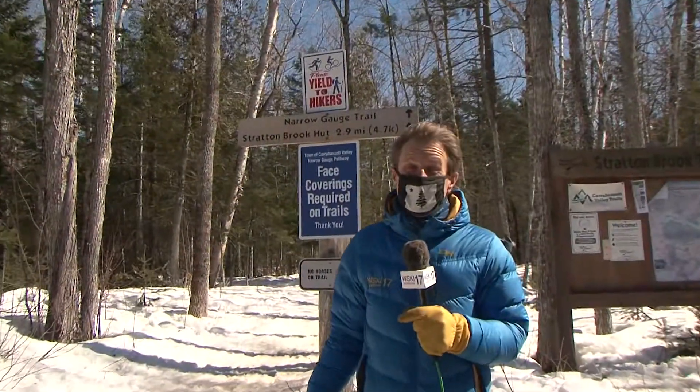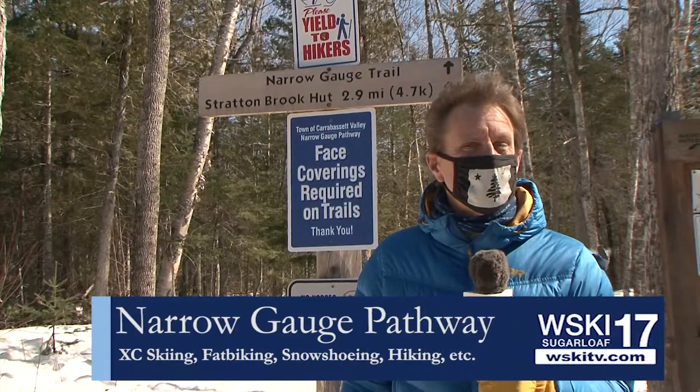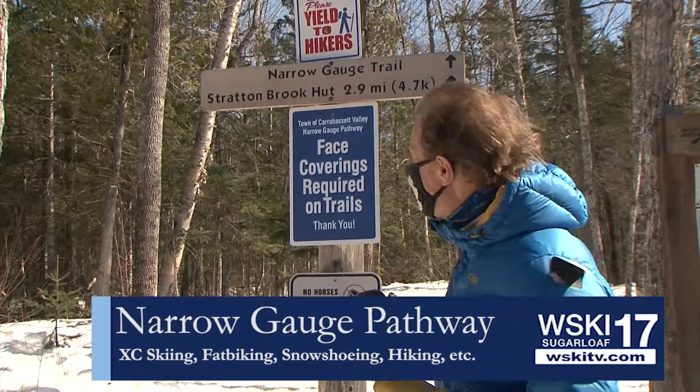Hey, I'm afraid it's going to be a little windy this weekend. You'll be looking for some fun things to do. Hey, listen, here's one for you. We're at Stratton Brook right here.